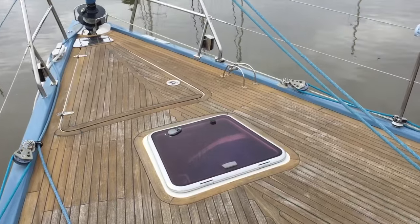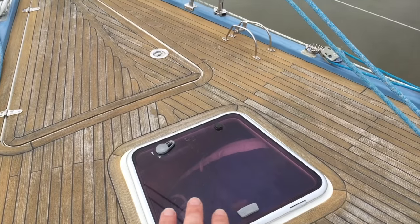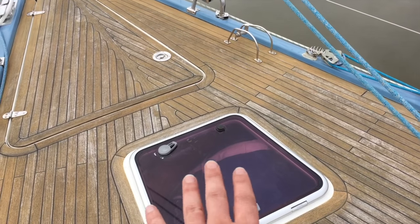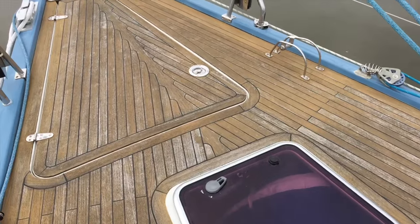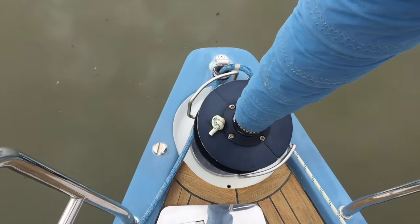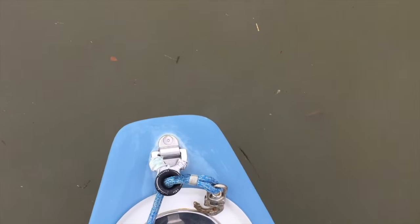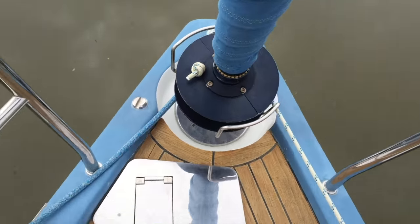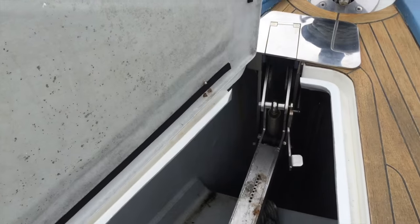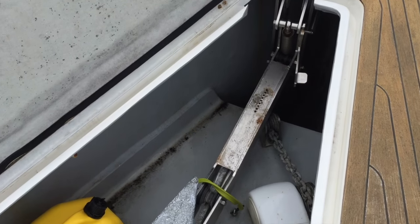As we walk up forward there is a very large sail locker. There are multiple sails that come with it, and in the listing presentation I talk about the different sails. As we walk up here you're going to see just how beautiful and flush this bow truly is. And then opening up the anchor locker.